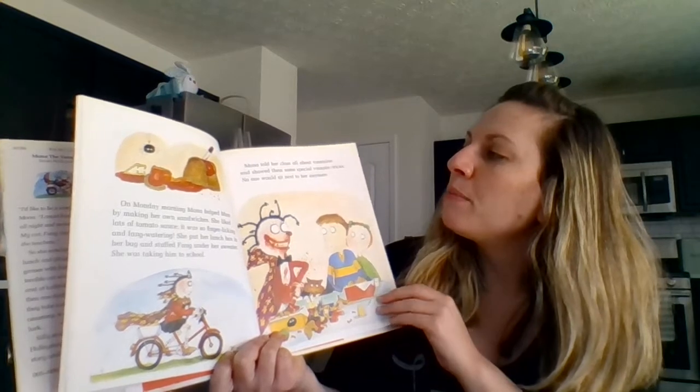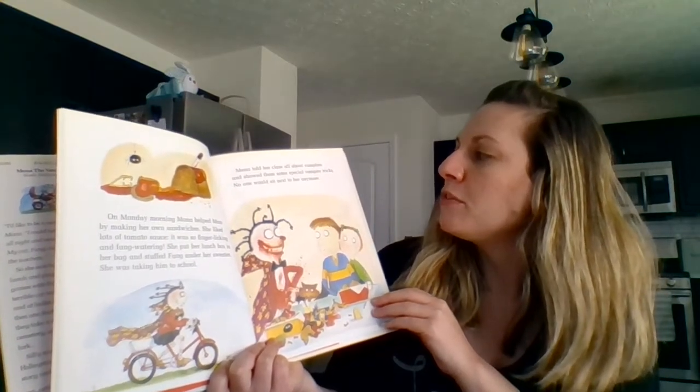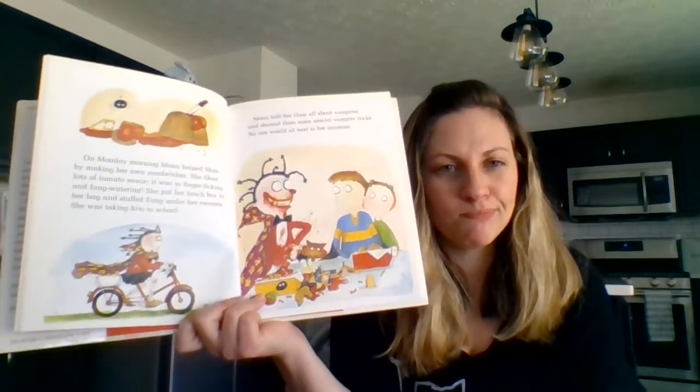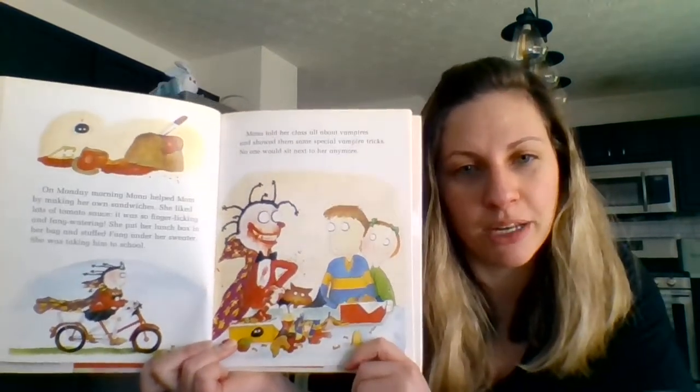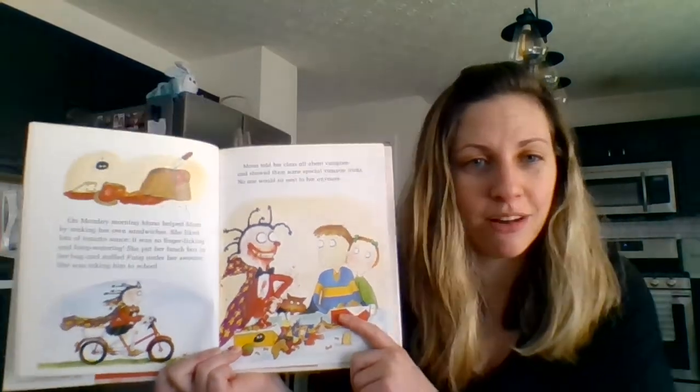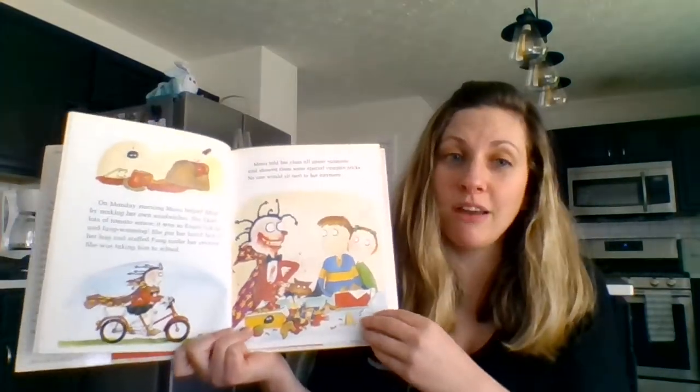Mona told her class all about vampires and showed them some special vampire tricks. No one would sit next to her anymore. Why wouldn't they sit next to Mona? Maybe they don't like vampires. Maybe they think she's scary.